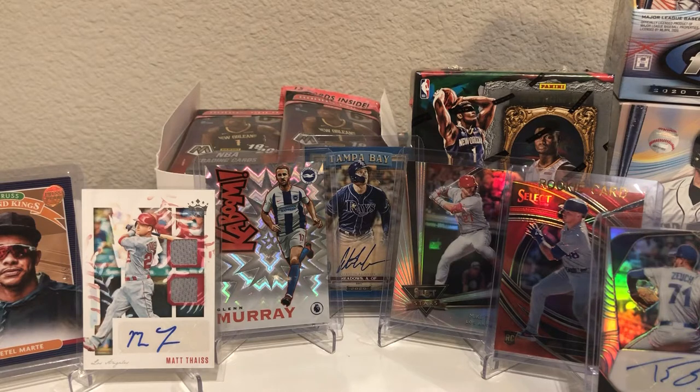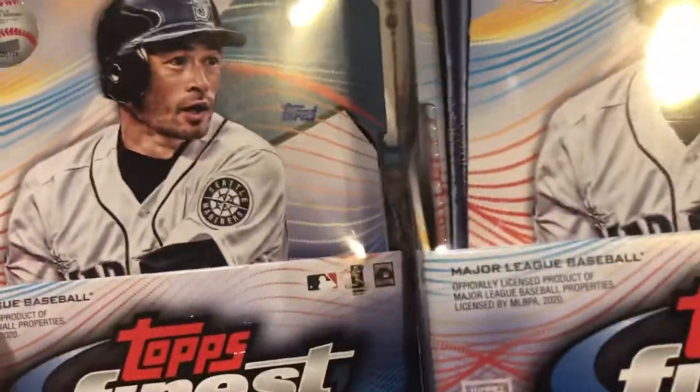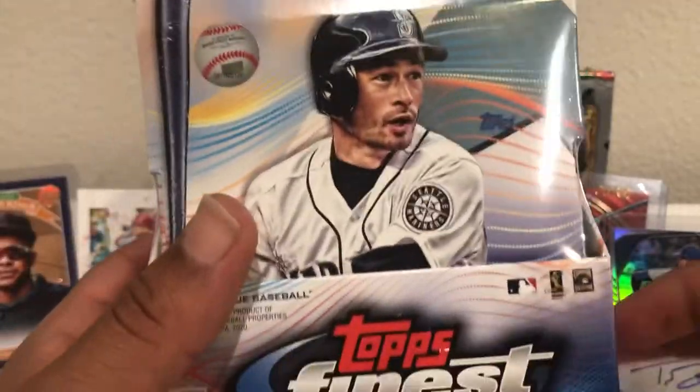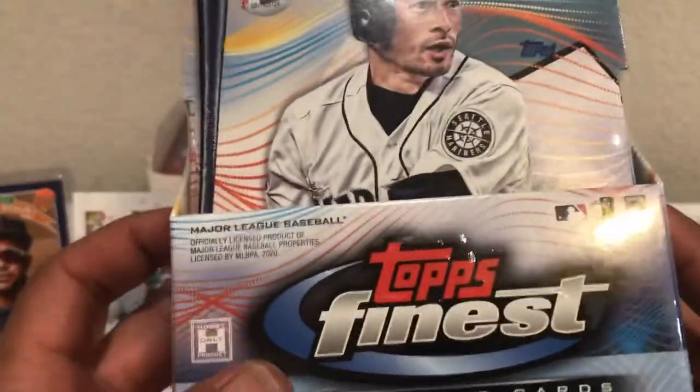We haven't hit any huge names, but we've had a lot of fun breaking a lot of this product. We've got a lot of short print stuff out there, some good autographs, but we have not hit the big names we've been looking for. So we're hoping, with the last product of the day for baseball, we will hit something really big. We've got four chances for autographs. I bought two of the Topps Finest boxes at the hobby shop today. They were also a very decent price, so I could not pass it up.